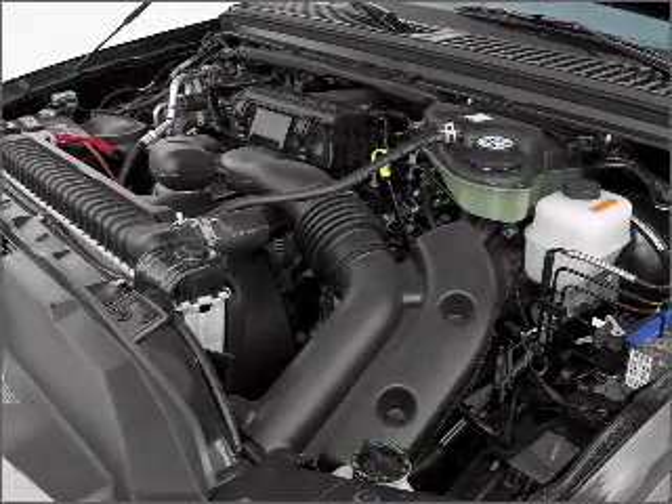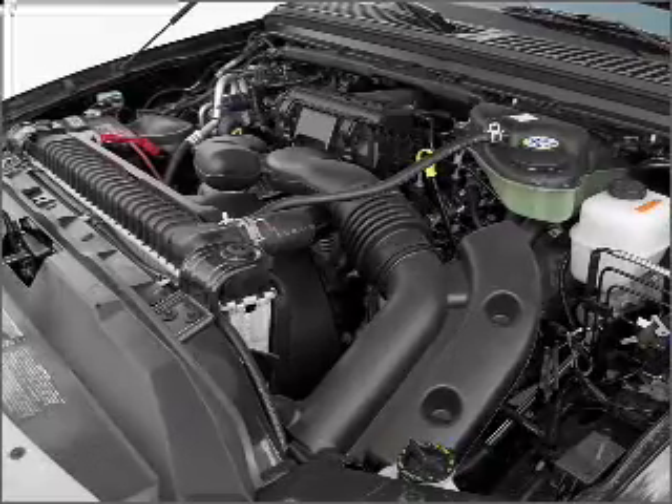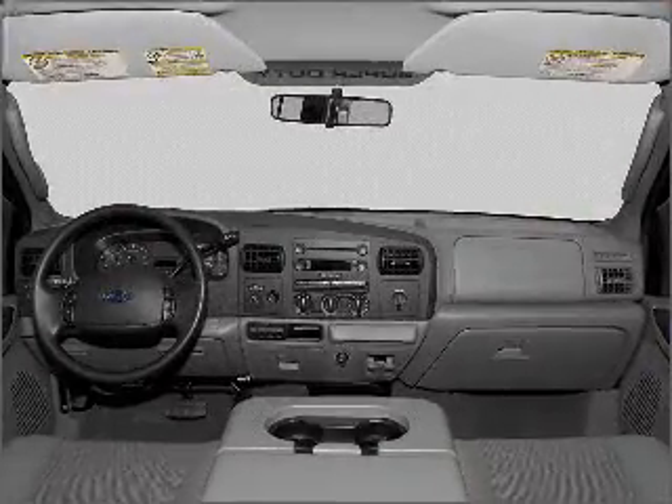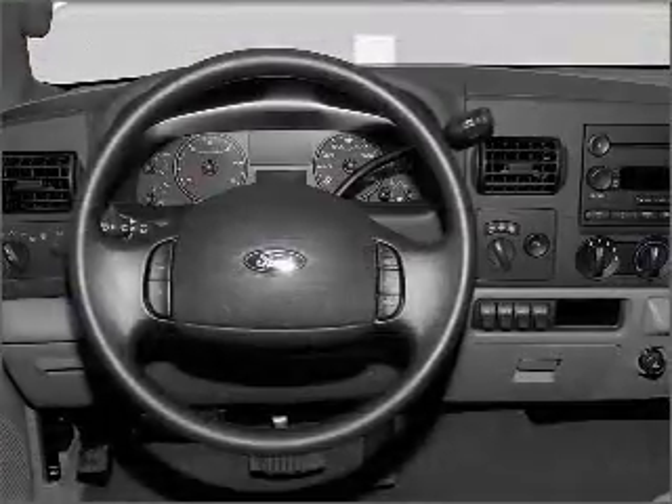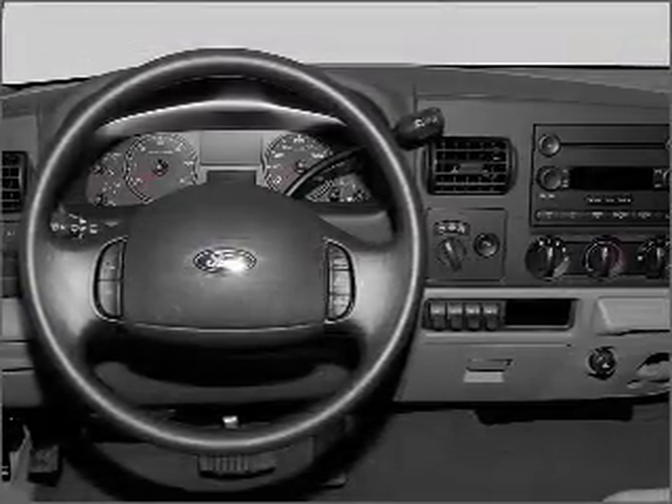Power steering, cruise control, power mirrors, an AM-FM stereo with a CD player, and an adjustable tilt steering wheel. Our website offers more information on all of our vehicles. Call us today to start test driving.